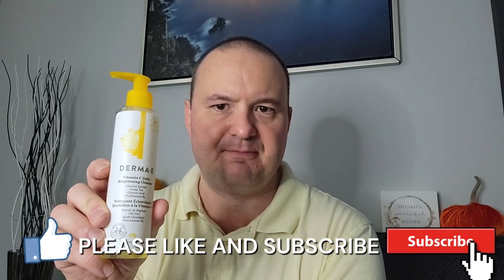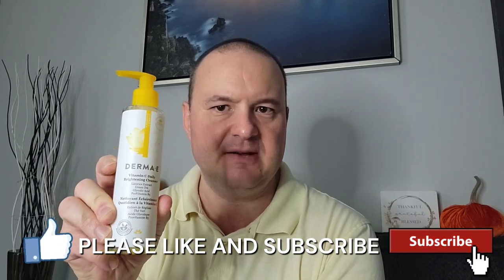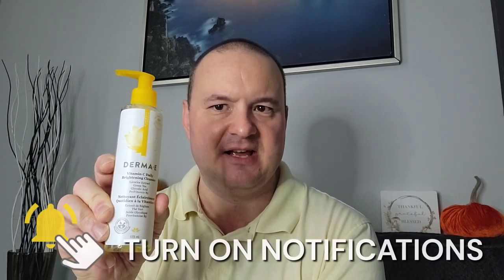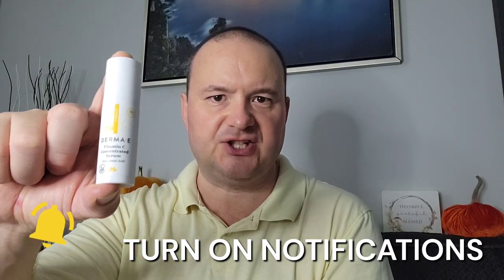To wash my face day and night, I used the Derma E Vitamin C Daily Brightening Cleanser with licorice extract, green tea, glycolic acid, and provitamin B5. To strengthen my skin barrier, a dash of Derma E Vitamin C Concentrated Serum was applied to my face at the start of each day. To moisturize, I rubbed a couple of squirts of Derma E Brightening Weightless Moisturizer along my face — it's infused with SPF 45 for UV protection.